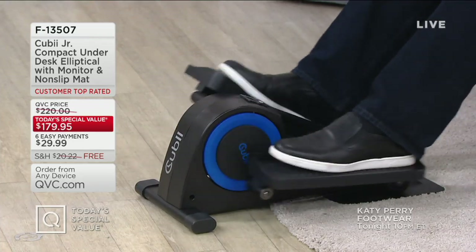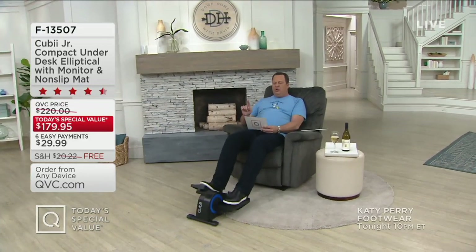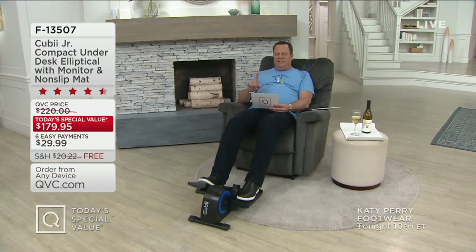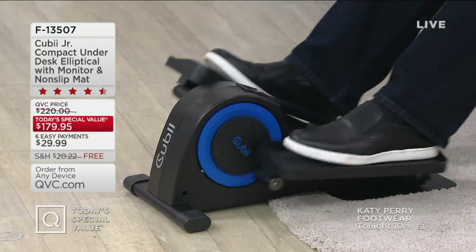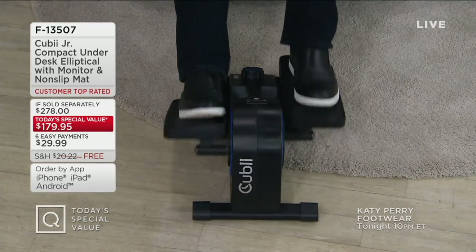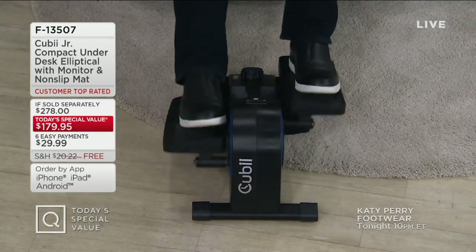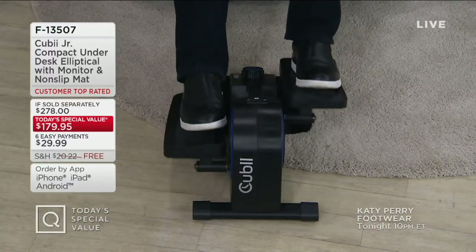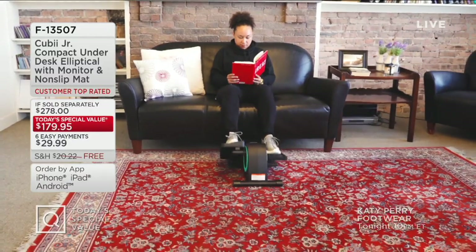You sit down and do it with the Cube. This is the Cube Junior, the compact underdesk elliptical with monitor and non-slip mat. This is super easy to use — it's got different resistance levels. You're going to be able to sit down and pedal your way to better fitness. Whether you are very active or not active at all, younger or older, this is for everybody.